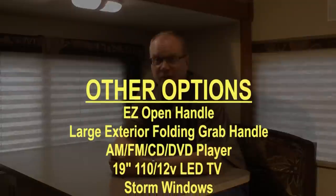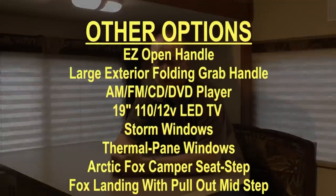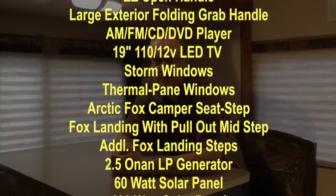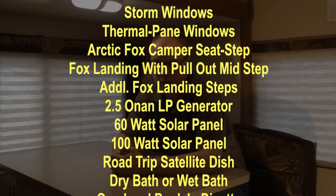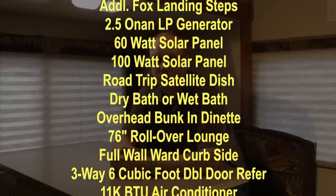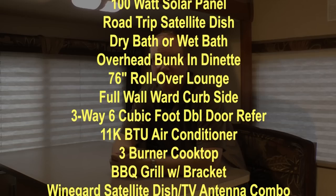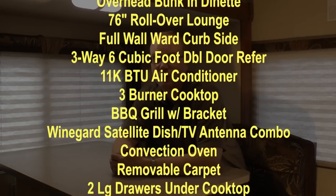Popular options include easy open handle, large exterior folding grab handle, AM/FM/CD DVD player, 19 inch 110/12 volt LED TV, storm windows or thermal pane windows, Arctic Fox camper seat step, fox landing, pull out mid step, additional fox landing steps, 2.5 watt LP generator, 60 or 100 watt solar panels, road trip satellite dish, dry bath or wet bath, overhead bunk and dinette, 76 inch rollover lounge, full wall wardrobe curbside, 3-way 6 cubic foot double door refrigerator, 11,000 BTU power saver air conditioner, 3 burner cooktop, and barbecue grill with bracket.